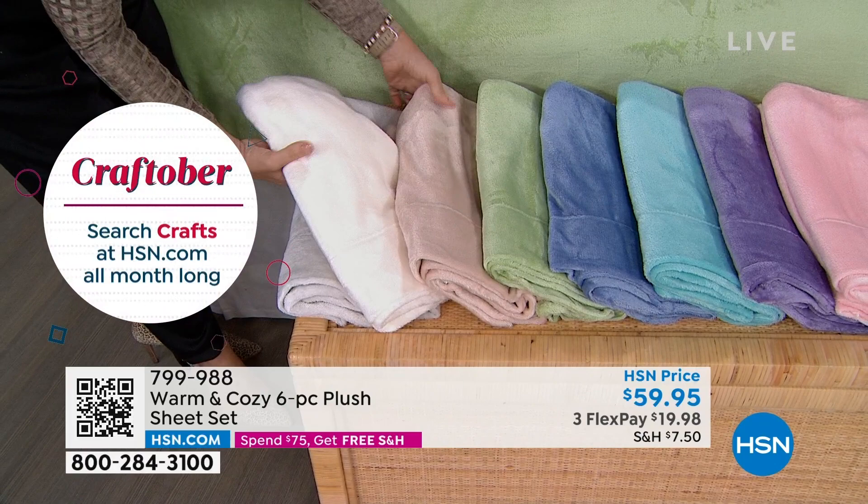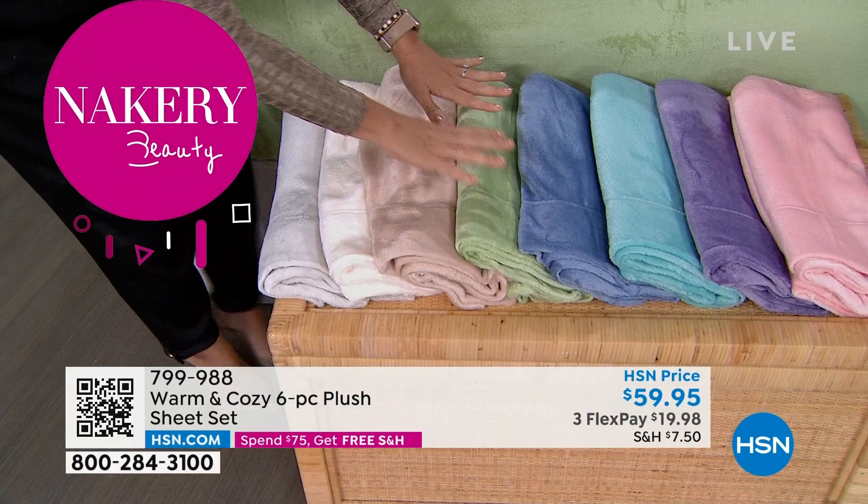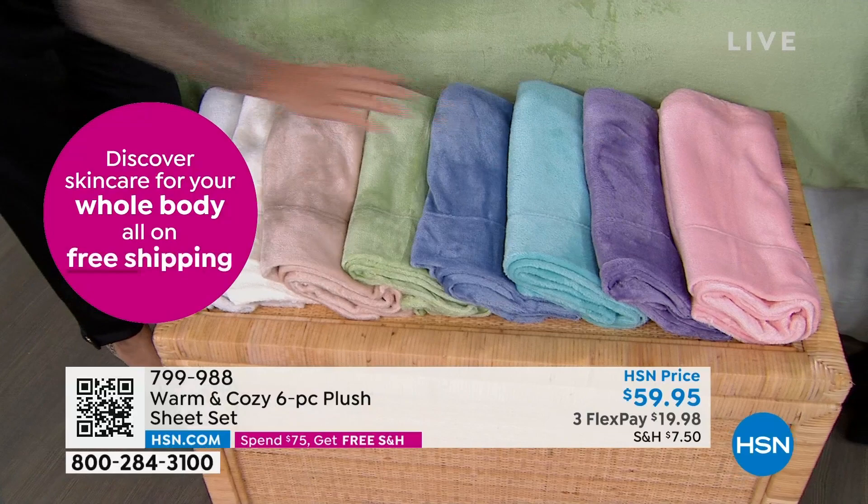This is nice because it'll go with either. If you have a lot of our Sherpa or faux Sherpa bedding, this is going to look great with that. Then we have the beige — that's my favorite actually. Then we have the sage, the blue, the aqua, the lavender, and the pink. You've got to get these sheets. Please try them.